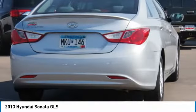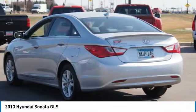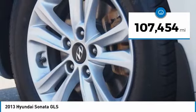Don't forget the exterior corrosion protection — a 14-step roto-dip system that provides unmatched protection for your Sonata. This vehicle has less than 110,000 miles. Here are some of this vehicle's great options.